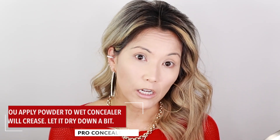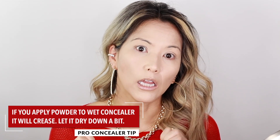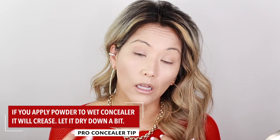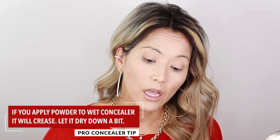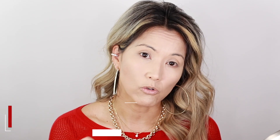One tip for my over-40 essentials: do not go in with your powder right away. Let that concealer set down a little first. If you go in when it's wet, it is going to crease up. A lot of people make that mistake — they go in right away because they don't want it to crease, but you actually need to let it dry down. Then go back in with the blender when it's not so damp to smooth out any creases before you set it.